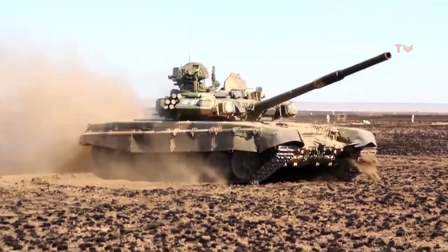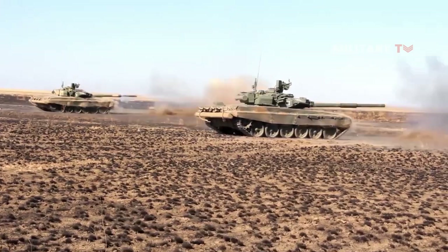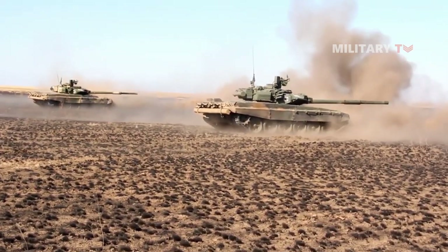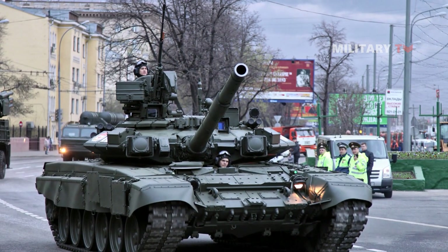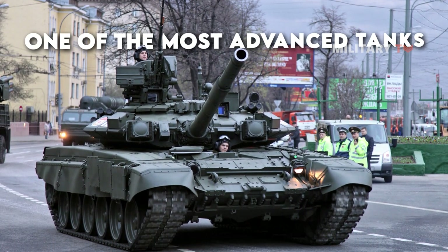Overall, these upgrades have made the T-90 tank more powerful, more mobile, and better protected than before. For this reason, the T-90 is considered one of the most advanced tanks in service in the Russian military.